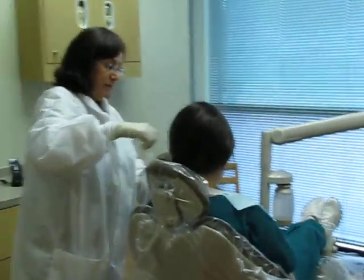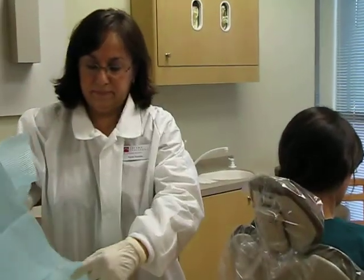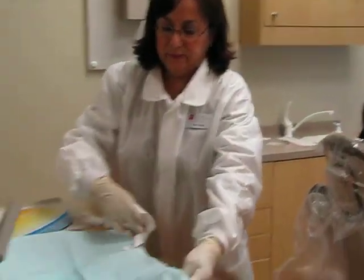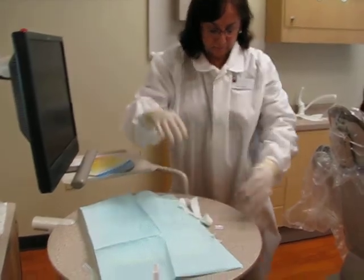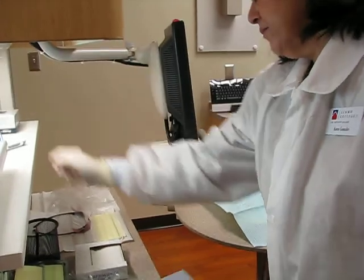This completes our treatment. Let me remove the bib — remember to curl it as you bring it up. And then you cover the tray. I'm going to get your x-ray to take up front. We have our over gloves.